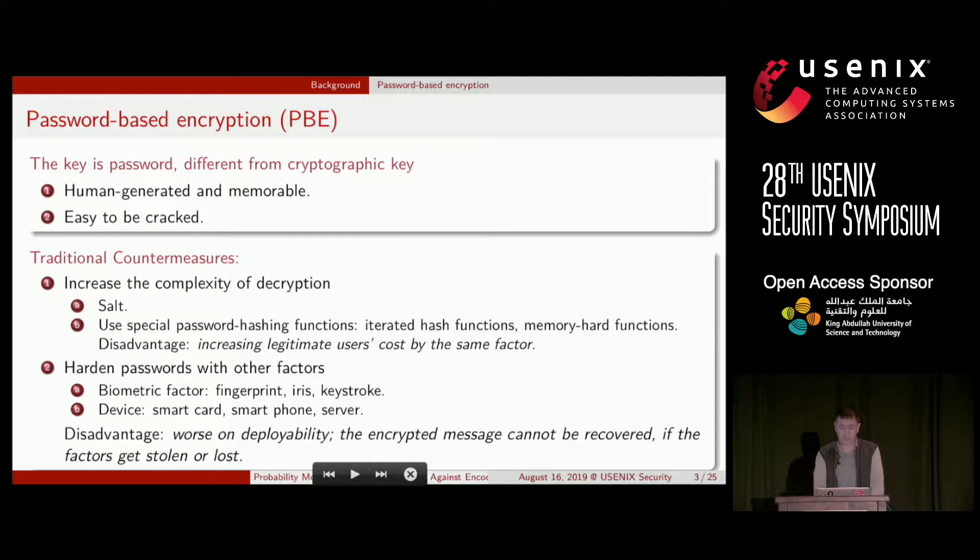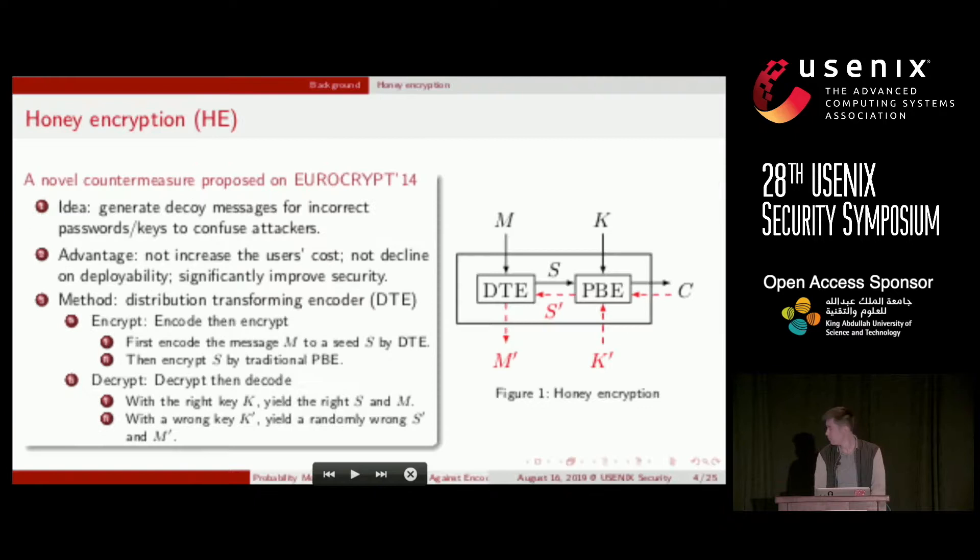The second countermeasure is to harden passwords with other factors. Some typical factors are fingerprint, iris, smart card, and a smartphone, but these need an extra device to read or serve as a factor. This performs worse than a single password on dependability. In addition, if the device factor gets stolen or lost, the encrypted message cannot be recovered.